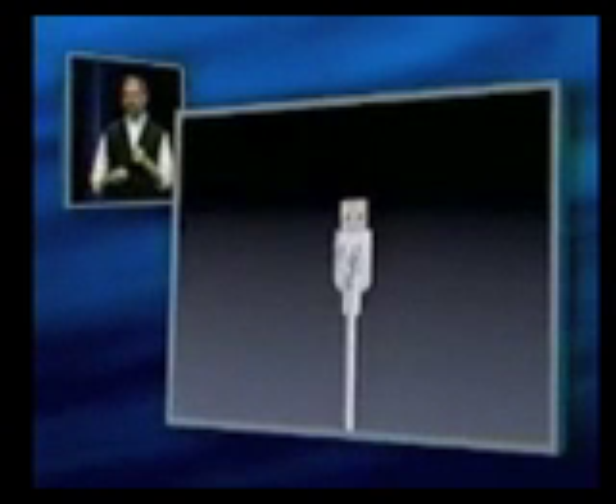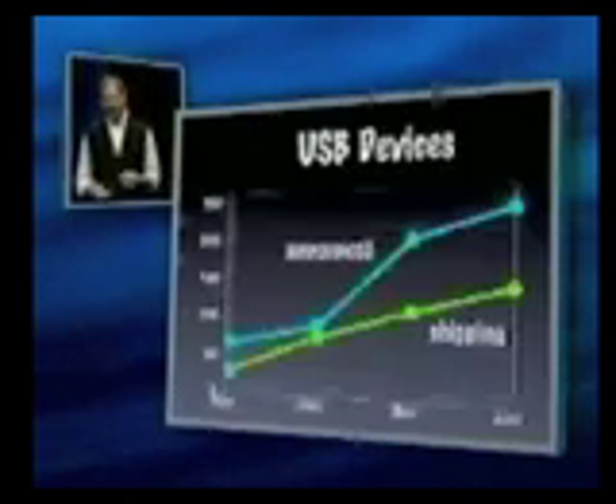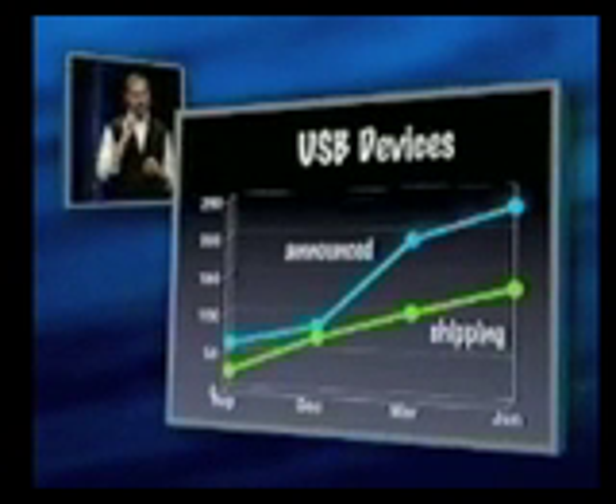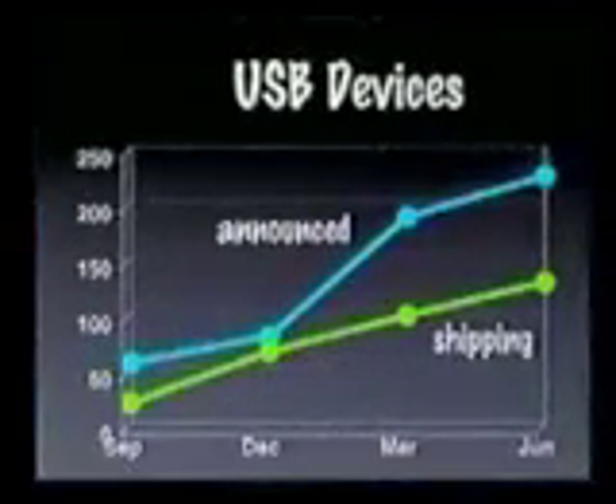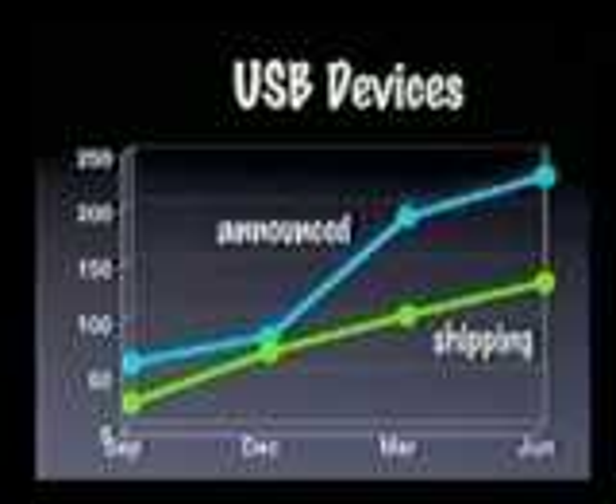Another thing that's happened in the last year is with iMac, we pioneered Universal Serial Bus. This was something that had been invented a while ago and was really not going anywhere. We got behind it because we thought it was the future of all personal computing, and built it into the iMac. And the results have been staggering — we now have over 125 shipping USB devices with double that announced. It's taken off like a rocket, and the Wintel world is now trying to catch up.